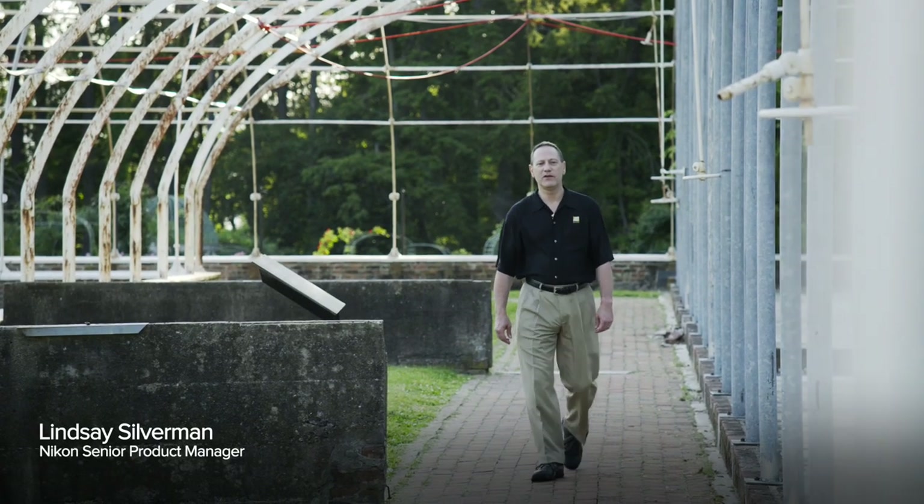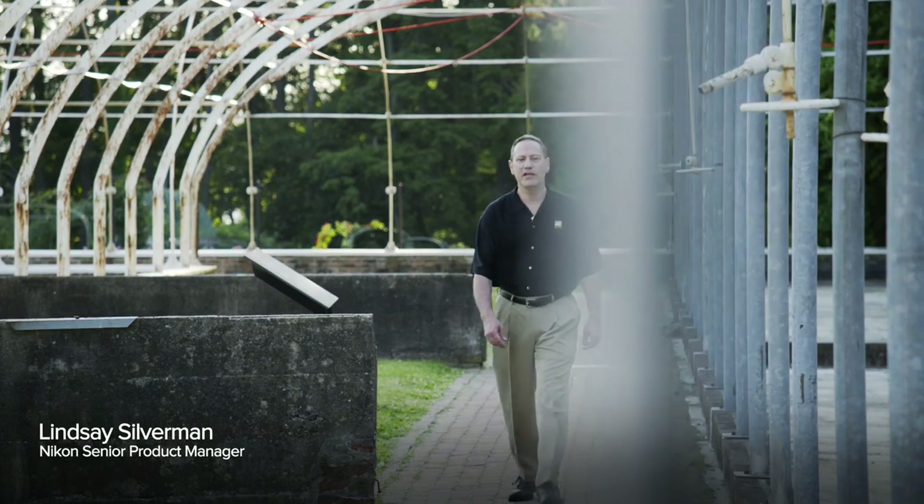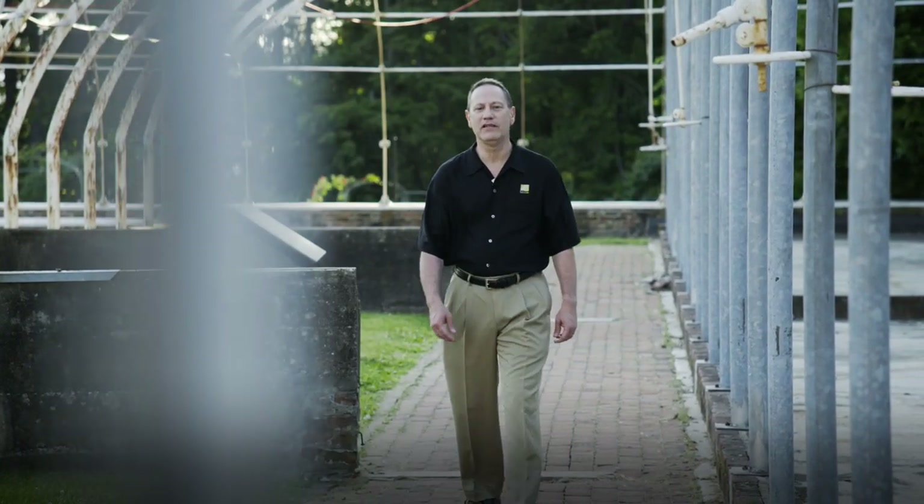Hi there, I'm Lindsey Silverman, Nikon Senior Product Manager, and I'm here to tell you about an amazing new Nikon DSLR camera, the Nikon D810.